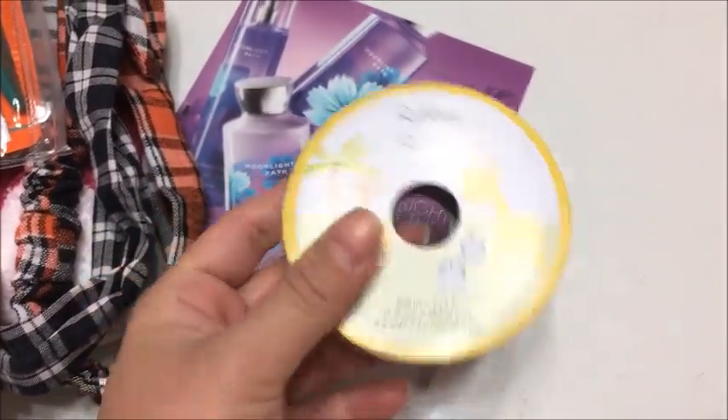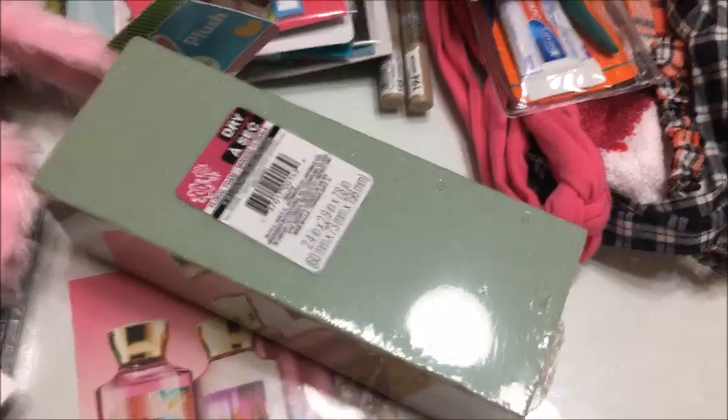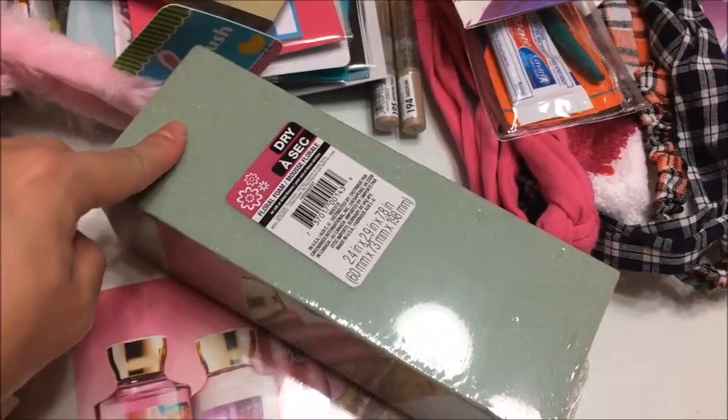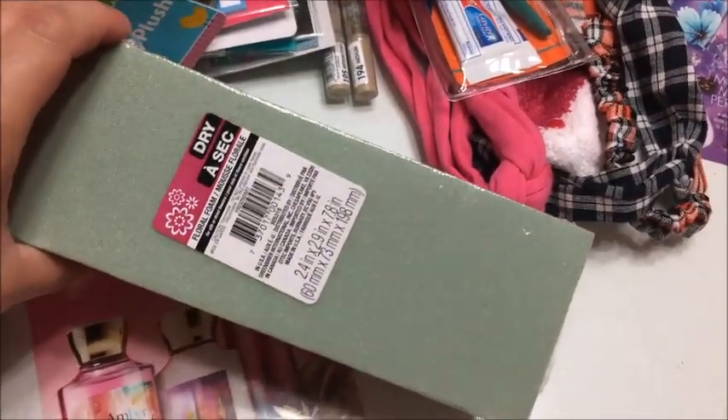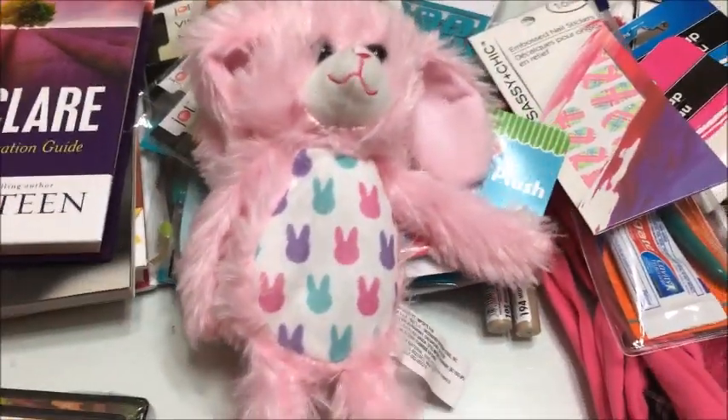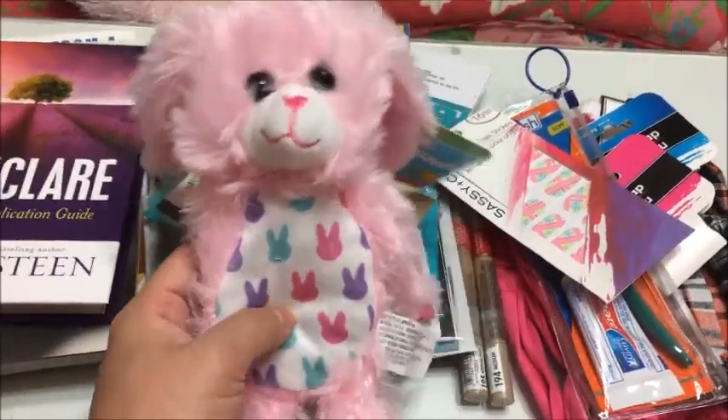I picked up a roll of ribbon — this is pink with white polka dots. I thought I'd do a DIY with it. I also picked up a little foam block to do a floral arrangement DIY project. Besides Valentine's stuff, Dollar Tree also has some Easter stuff out, and I thought this little bunny was so cute.